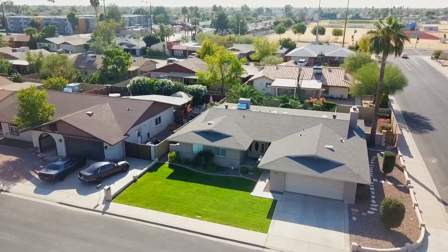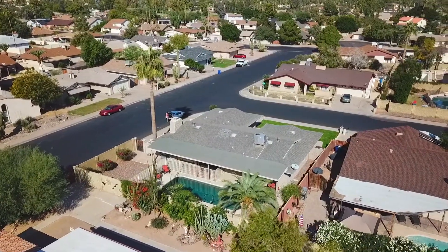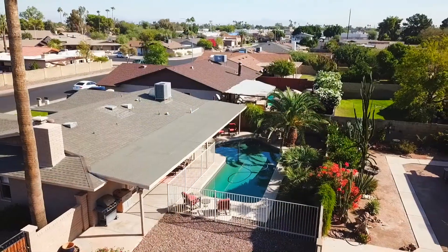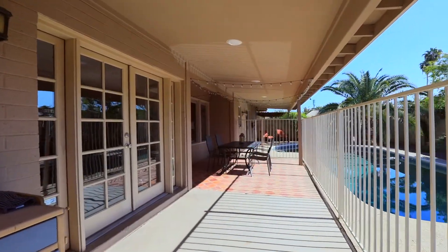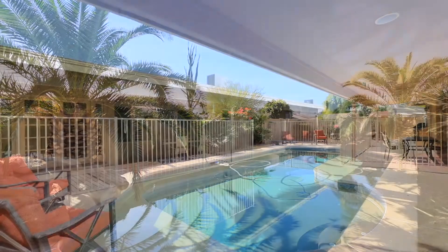Another big upgrade to the property is that it's a premium lot — a corner lot with just over 8,000 square feet and beautiful grass in the front yard. Now let's talk about this beautiful backyard. One of the big benefits is it comes with a huge diving pool with pebble tech, an extended patio, desert landscaping, and of course a lot of the landscaping itself is mature.